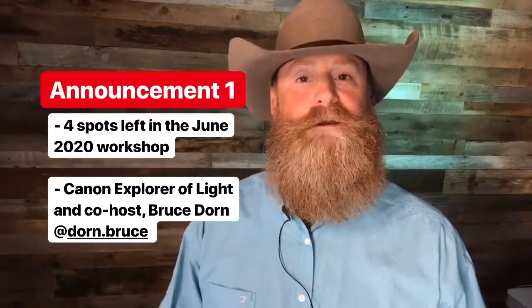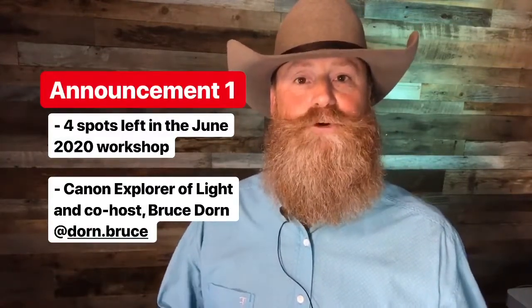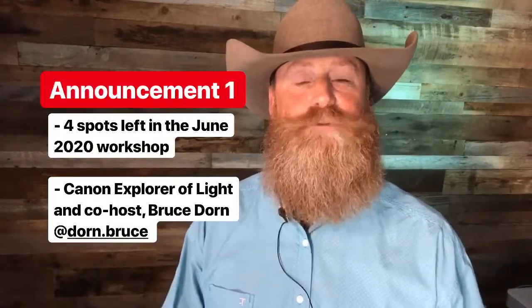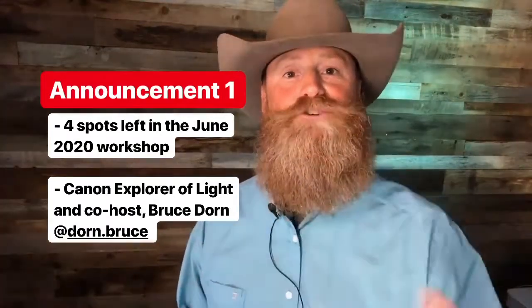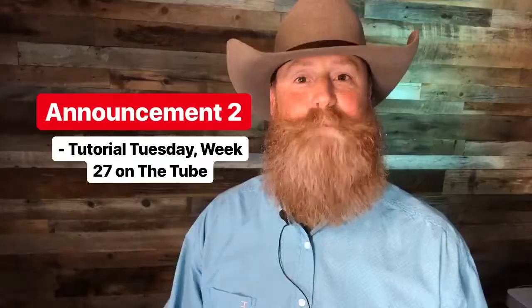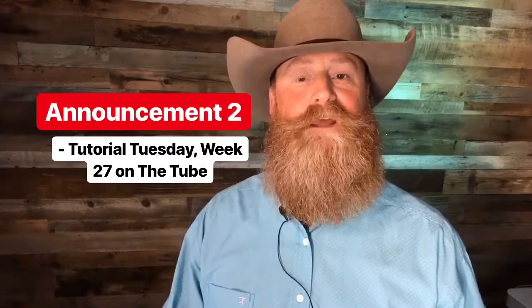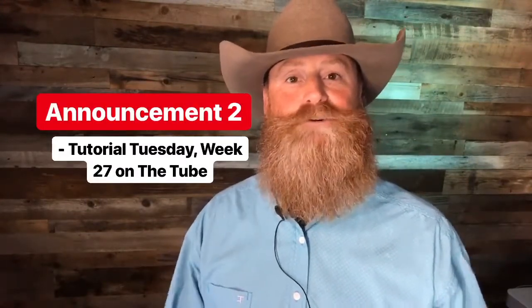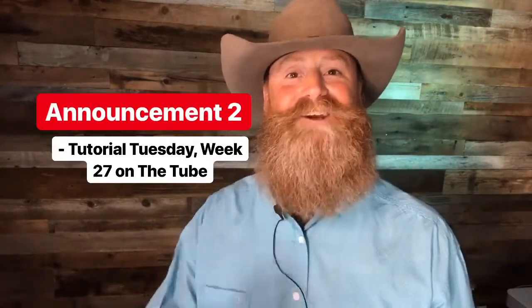Announcement number one: if you haven't yet checked out the June 2020 workshop down in Tori, Utah with myself and co-host and Canon Explorer of Light Bruce Dorn, go ahead and swipe over and take a look at that — I only have four spots left. Announcement number two: I just posted last week's Tutorial Tuesday up on YouTube, so go ahead and swipe over and take a look at that.